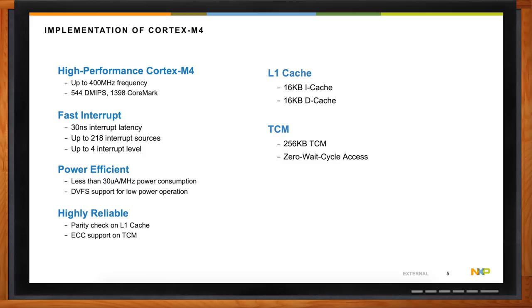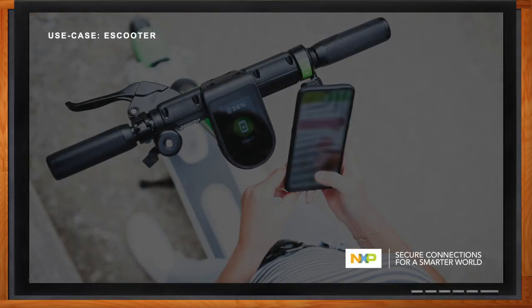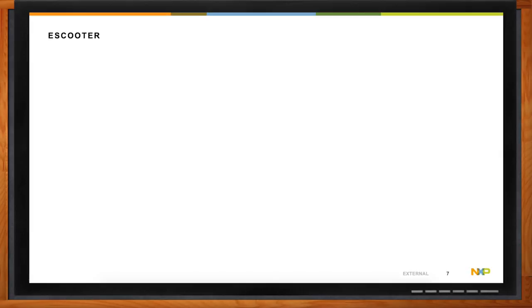So can you show us a real life example of this in action? The example I like to point to is the use case of the e-scooter — either you've ridden one or tripped over one on the sidewalk. A typical e-scooter system might contain a battery pack with a control unit — like an LPC-551X device — and then an ECU which will basically do all of the motor control functionality, verifying the integrity of the battery pack and authenticating that it is reliable and perhaps from a certain manufacturer.